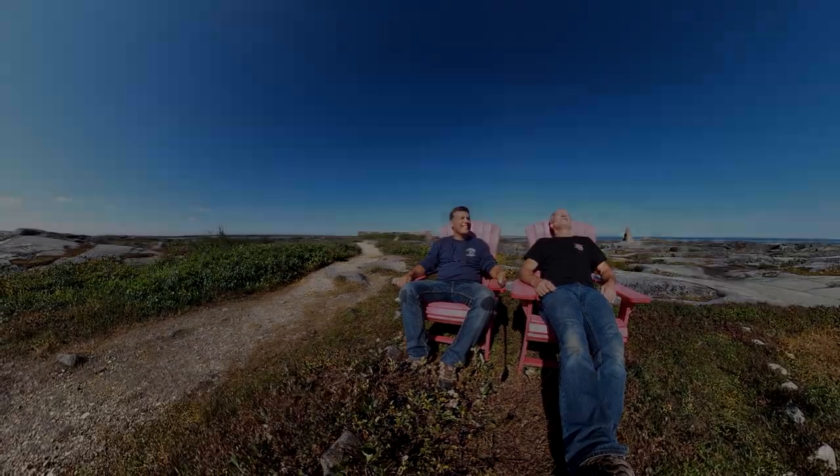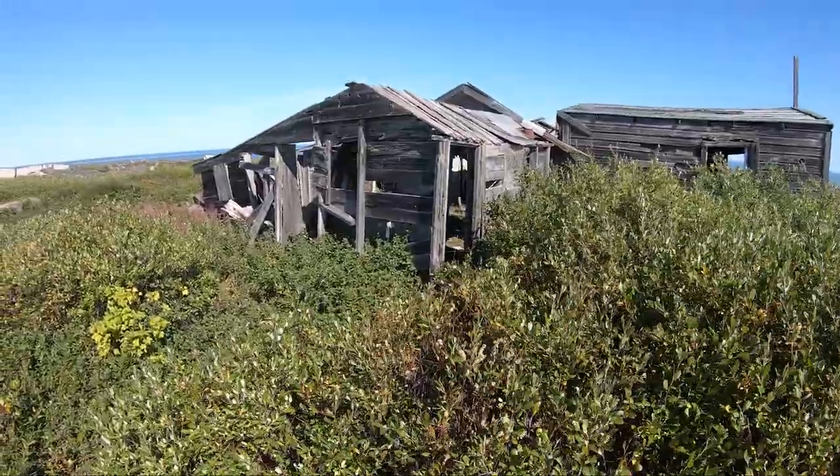What an amazing day! Some crumbling buildings from the 1940s.